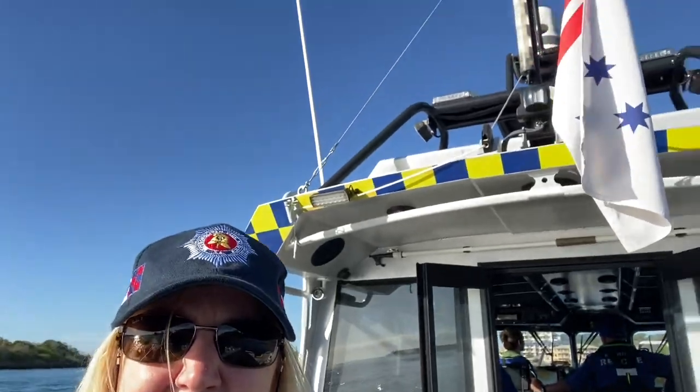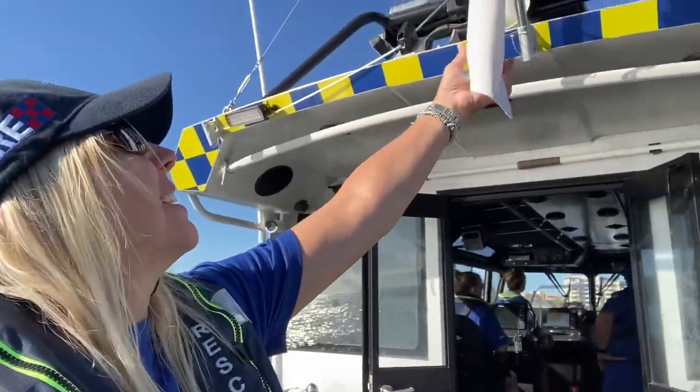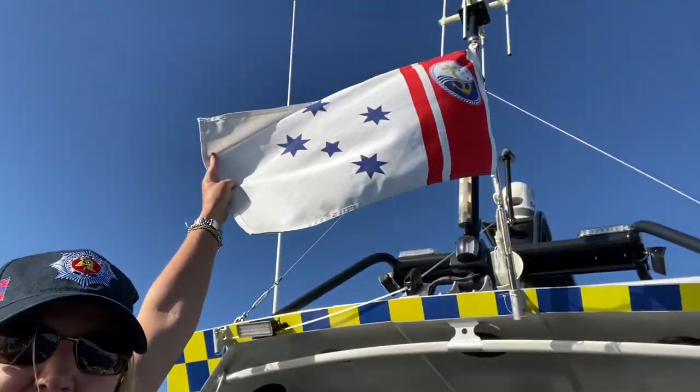We are with the Marine Rescue Team today in New South Wales at Point Danger. Just take a look — this is the flag. This has been Sailing Adventures of the Island Girl and Travel Adventures of the Island Girl. Please subscribe by hitting the button below. What a beautiful day to be out in the Australian waters. Good day!